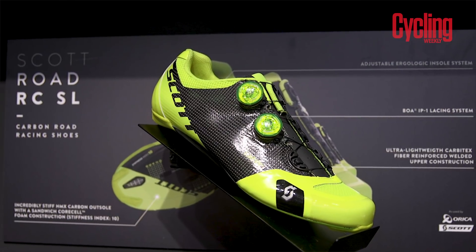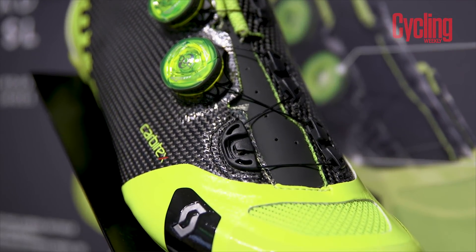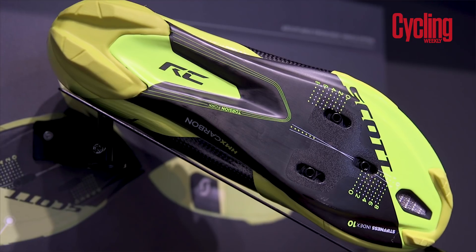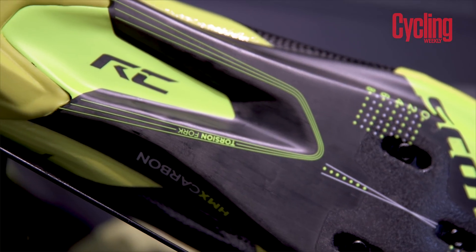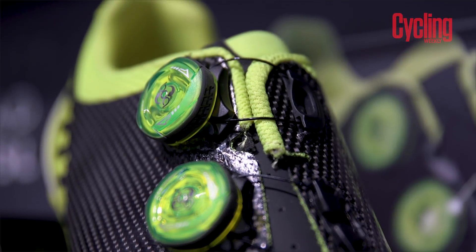This pair of dazzlers is a Scott Road RC SL shoe, and they certainly stand out in that fluoro yellow, and with their Carbotex carbon fibre uppers, which Scott say gives you a far more conforming fit. The performance extends down to the sole, which is a full carbon job with a stiffness index of 10, but technical features don't come cheap and a pair of these will set you back £399.